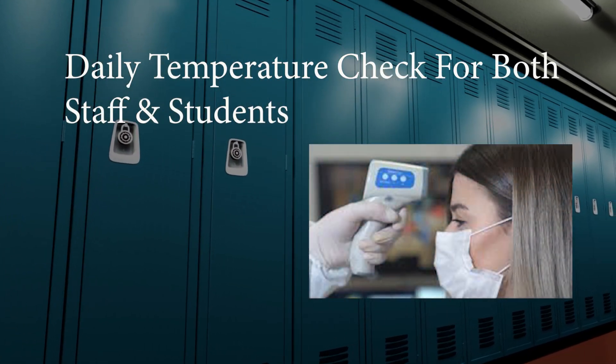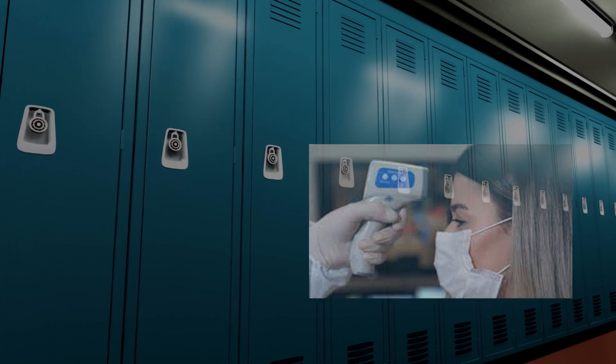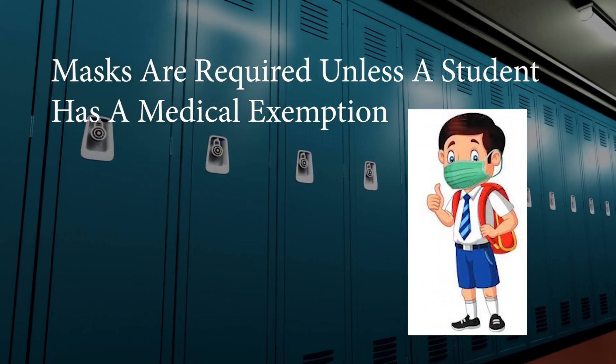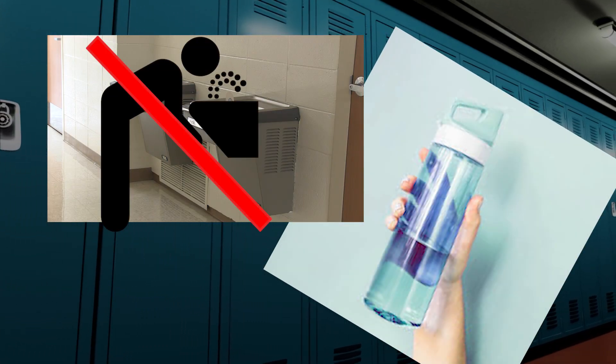There will be a daily temperature check for staff and students prior to drop-off. Per Jackson County, masks are required unless a student has a medical exemption. Water fountains will be off limits. Students need to bring a labeled water bottle.